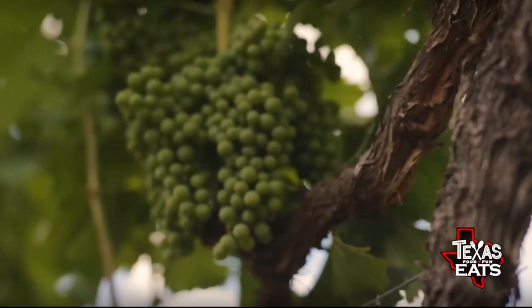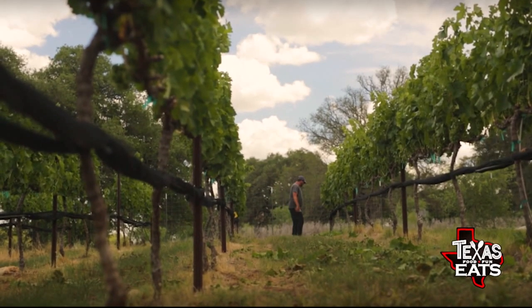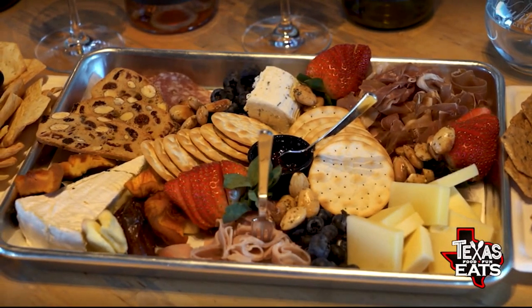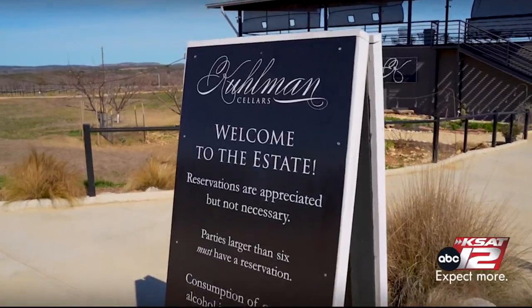Welcome back to Texas Eats. We're here in Stonewall to check out a vineyard and winery that's making some incredible products, including some great bites out of their Bistro. They have a tasting room where we get to try a lot of different wine. Let's see what they're bottling up at Coleman Cellars.